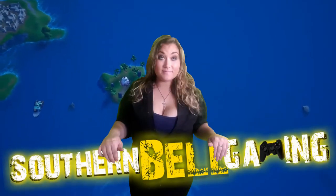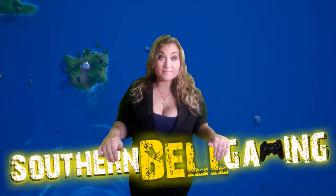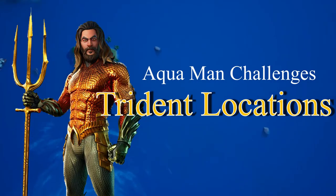Hey y'all, Belle here from Southern Belle. Today I'm going to get right into this video and show you the three locations for the Trident for the Aquaman challenges.